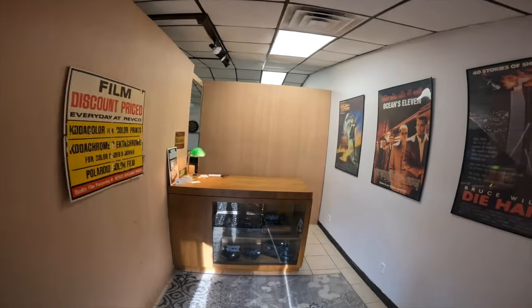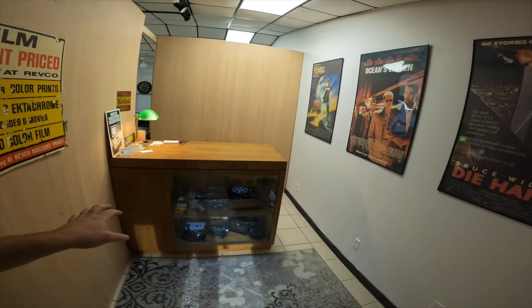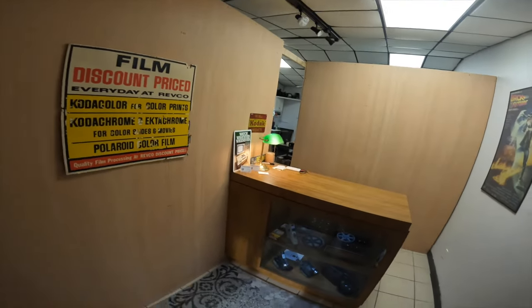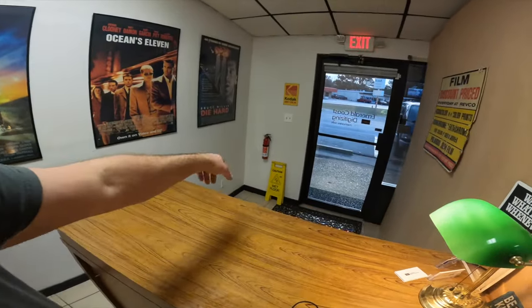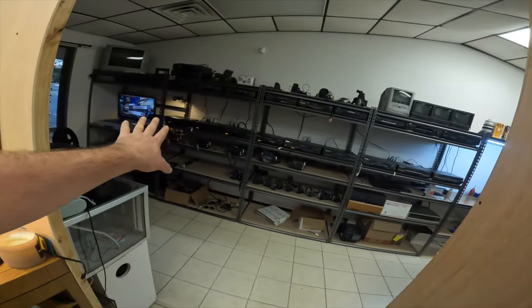Did some renovations over the holidays. Kind of made myself a little bit of a front area here. It's kind of small but I think it does what it needs to do. You can walk in, you can put your tapes here and we can talk about them real quick. I might put something in that corner, but when you walk in now I've got everything up against this one wall here.